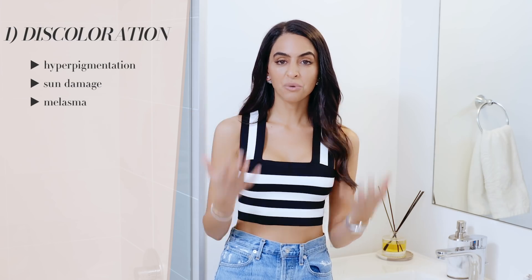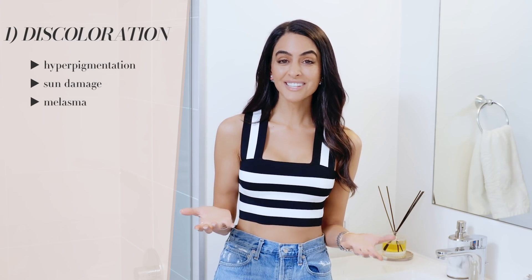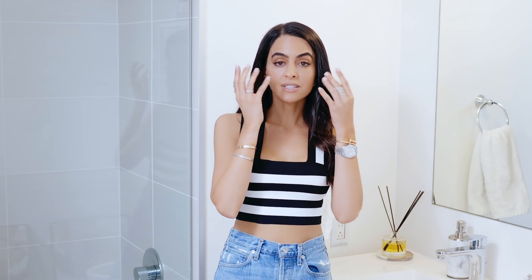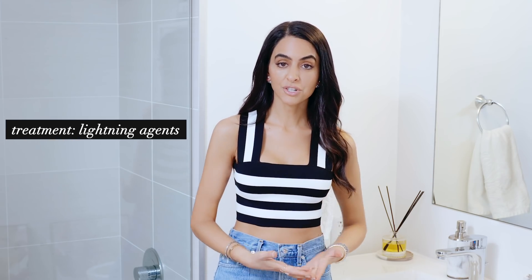I have it — you guys know if you follow my channel, I talk about it all the time. I have two spots right here that are pretty distinct, though I've got makeup on right now so you can't see them as much. Dark circles sometimes can literally just be discoloration on your skin, if it's closer to your eyes, if it's a little bit of pigment.